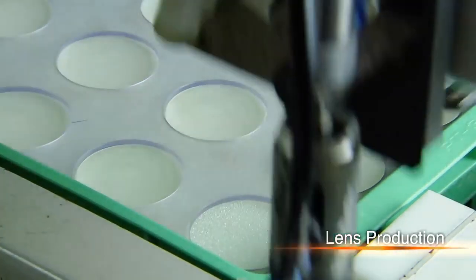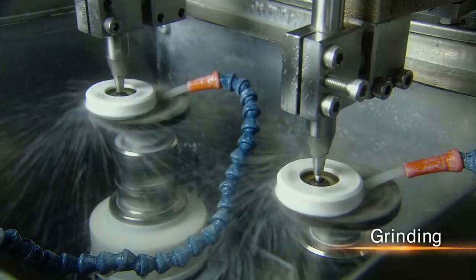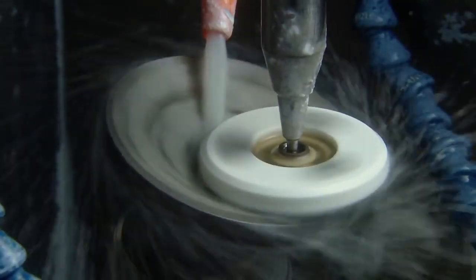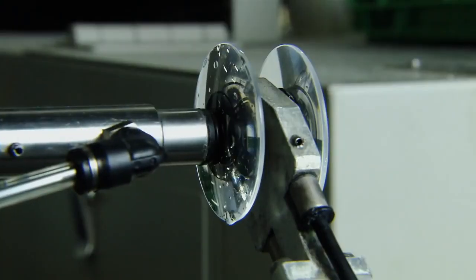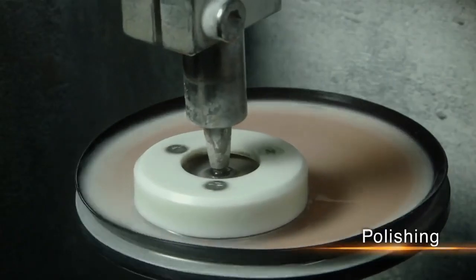Lens production begins with the polishing of each piece of glass. Essential know-how regarding polishing methods, polishing times, and polishing abrasives can only be gained through many years of trial and error.